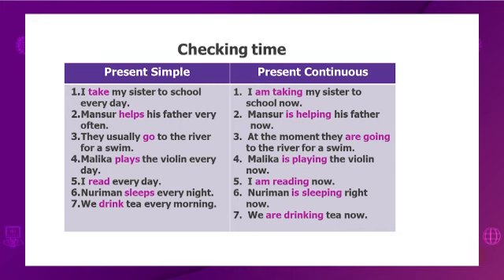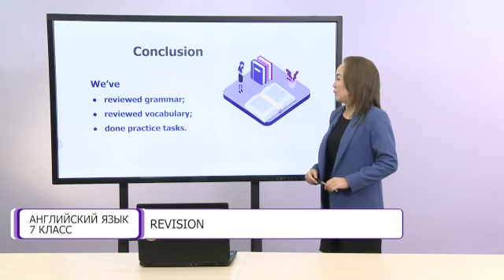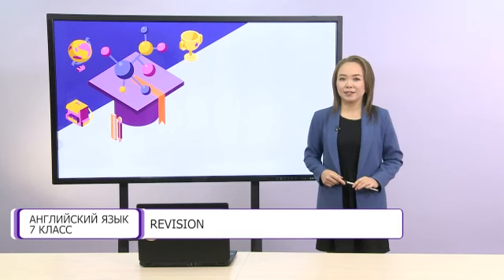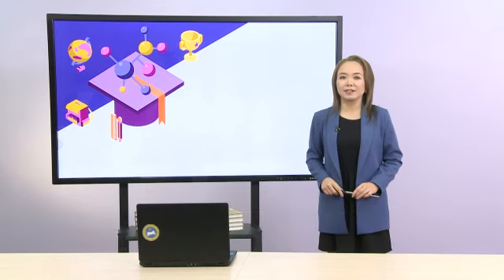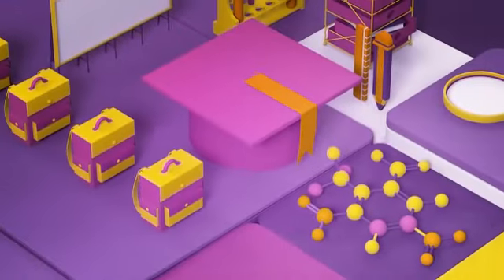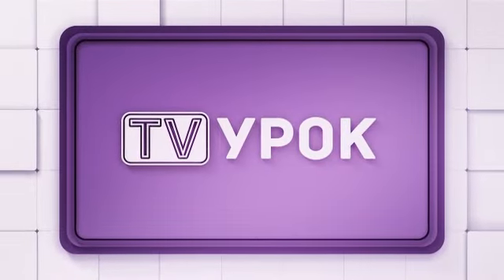Let's move on. Dear students, today we've reviewed grammar from two units. We also reviewed vocabulary and done some practice tasks. Our lesson is over. See you next time. Good luck! Thank you!